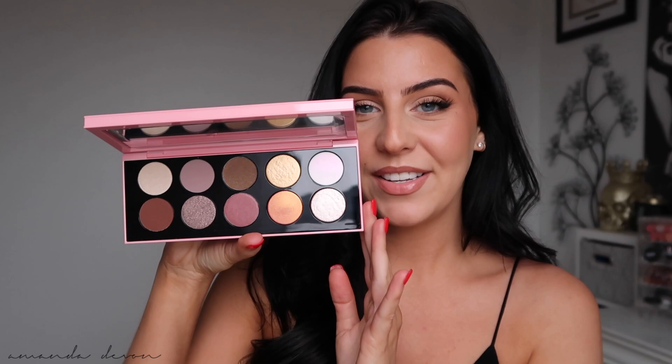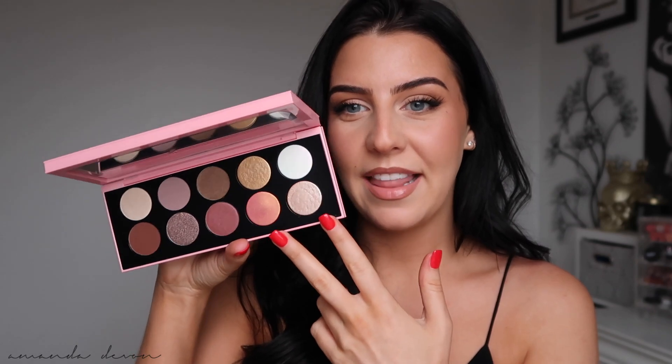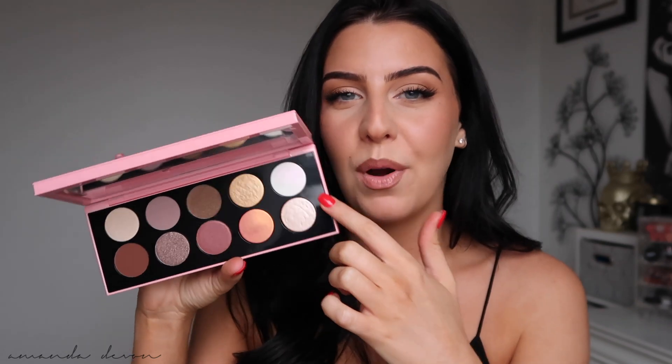I ended up getting two of them. The first one I'm going to show you is the Divine Rose 1. I loved the Divine Rose 2, so I was like, let me get this one too. I got it in the limited edition pink packaging — I think it's stunning. When you open it inside, what makes these palettes so fun is she always puts four special shades in them. Some are super metallic, glittery, some have a duochrome finish. These shadows really take the palette to the next level.